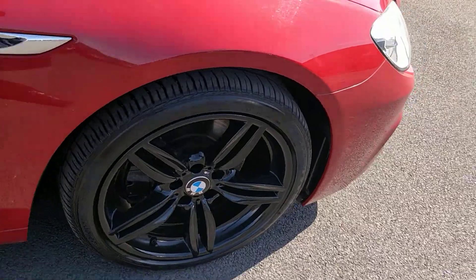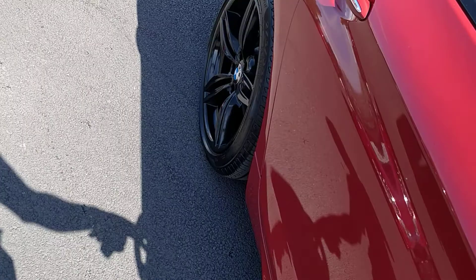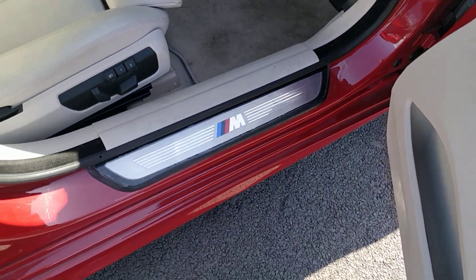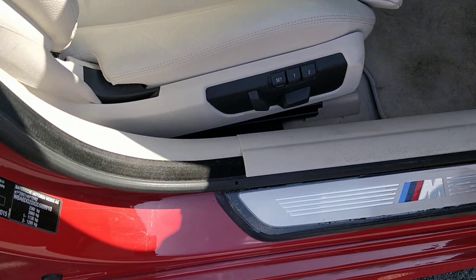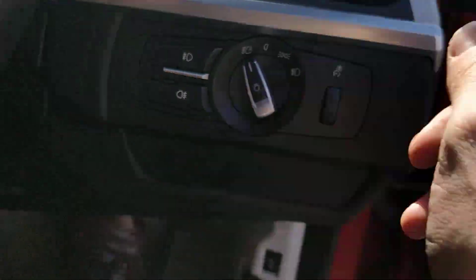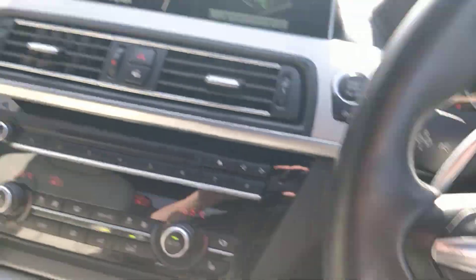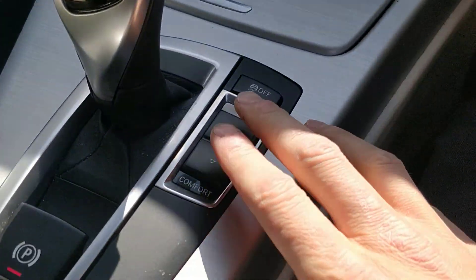Rear privacy blind. So let me show you some of the huge plethora of standard specification that you get on this car — yeah, it's pretty well equipped. We've got electric memory seats with two functions, automatic lights. Let's start it up. The iDrive system here, sport and comfort driving modes. I'll show you the service history because it's excellent — it really is good.